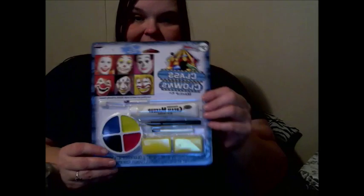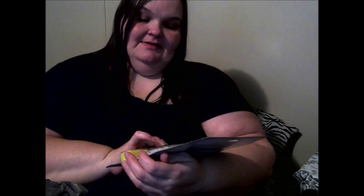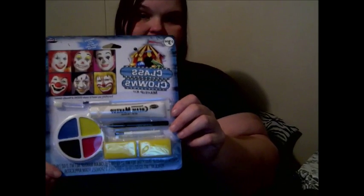Next we have a Classic Clowns Makeup Kit — it's all clown stuff. It's got brushes and a pencil, classic clown colors, and that is what I like. I also got some horror makeup crayons, just to play around with.